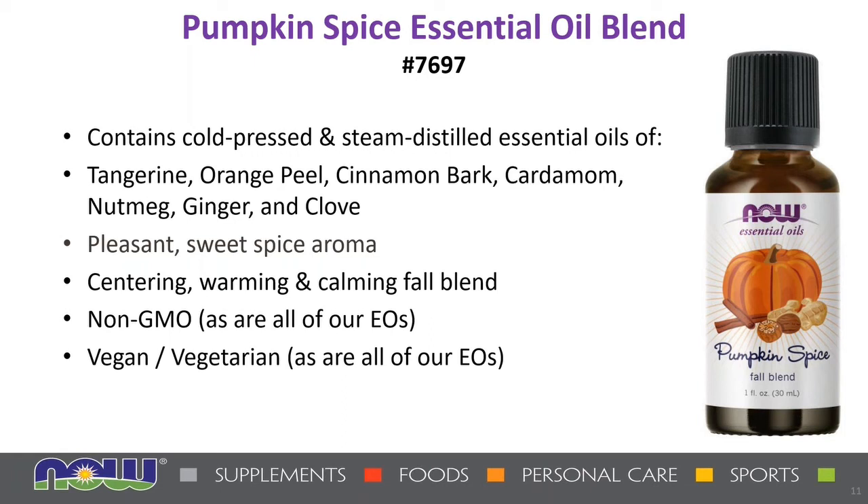On a per-ounce basis, these two new essential oils are a fraction of the price of the competition without sacrificing quality. With these two new aromas, I'm really looking forward to the fall season.